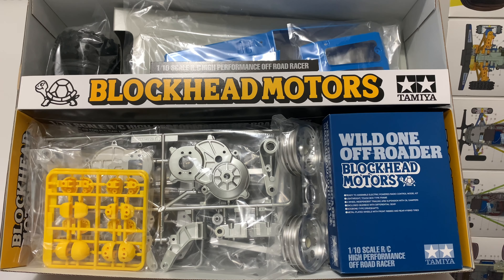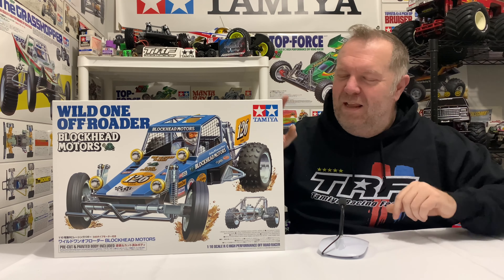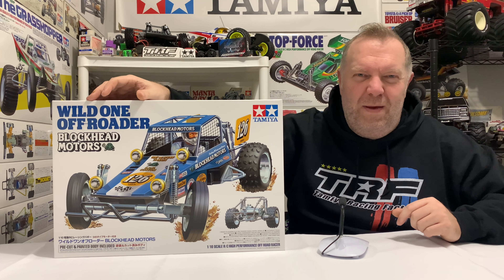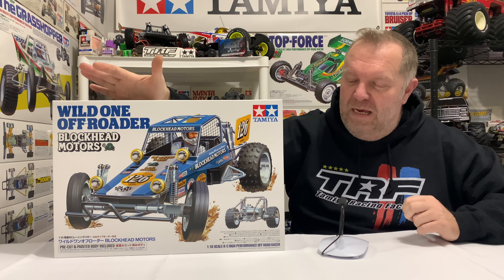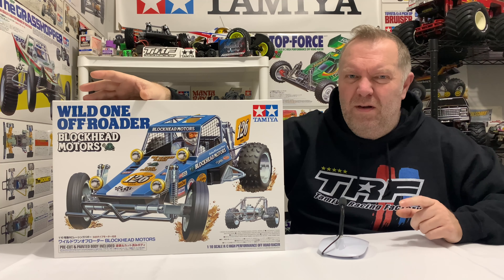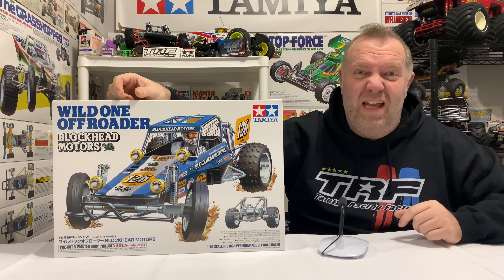Really looking forward to putting this one together. As I said, just a short video. With all the body being pre-painted and cut out and all that stuff, it won't take that long. But I'm in no rush to build this thing, to be honest. It's just one to add to the collection as and when.